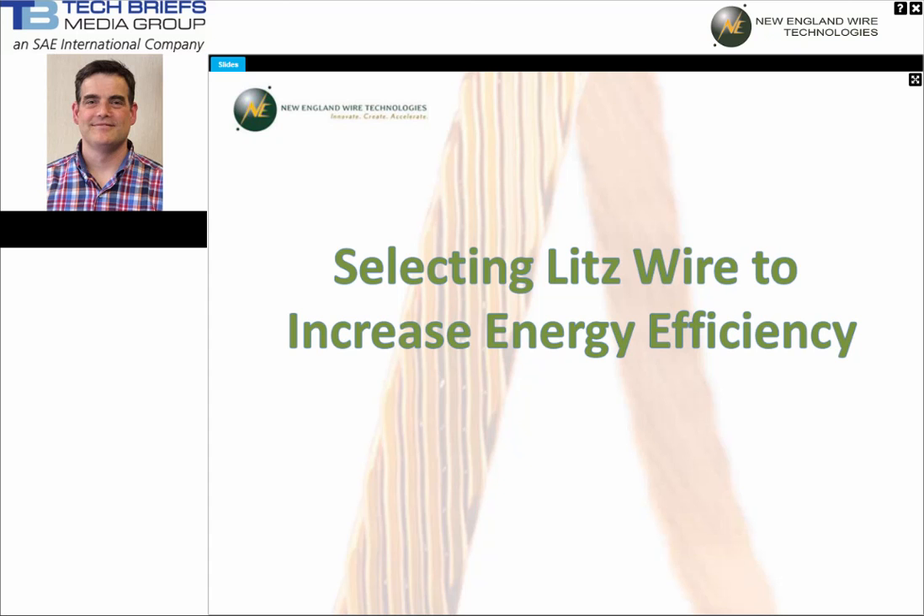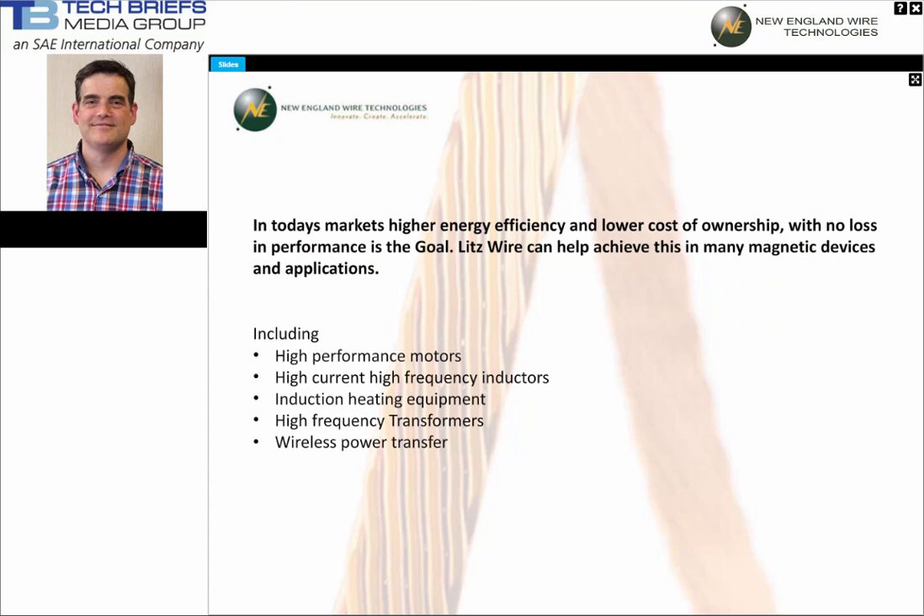Welcome to Selecting Litz Wire to Increase Energy Efficiency. In today's markets, higher energy efficiency and lower cost of ownership with no loss in performance is the goal. Litz wire can help achieve this in many magnetic devices and applications.